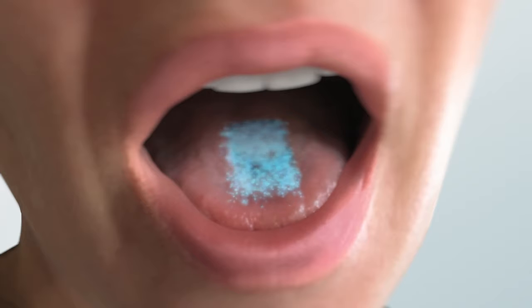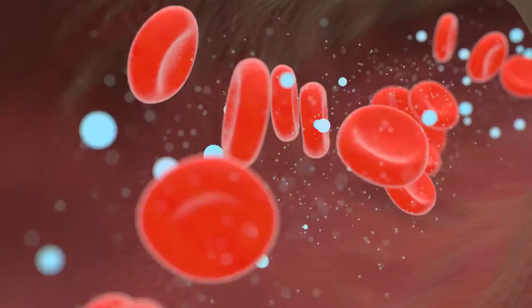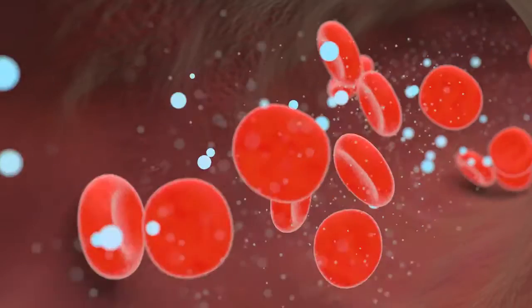Quickly dissolving, your precise dose is delivered in a strip. Medication is absorbed into your bloodstream. Finally, there's a drug delivery system that is quick, convenient, and precise.